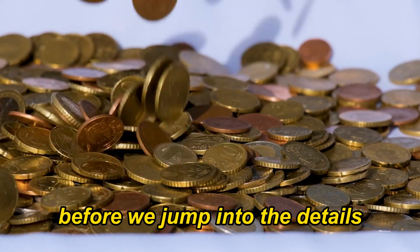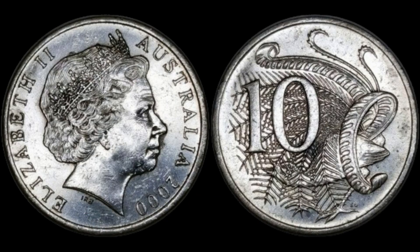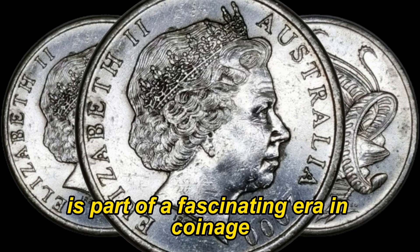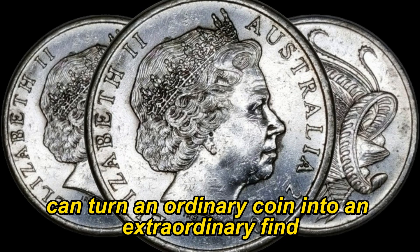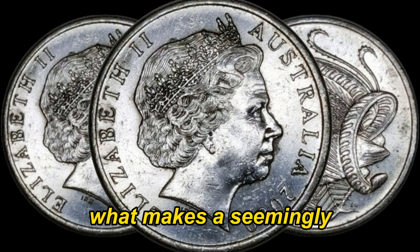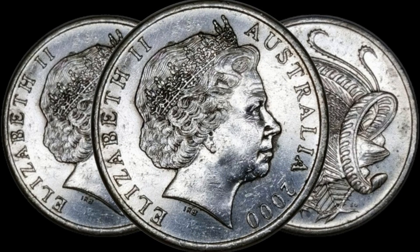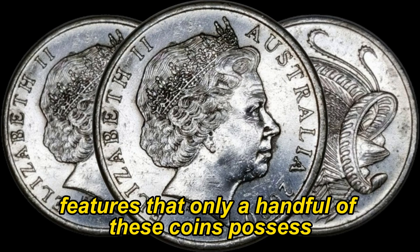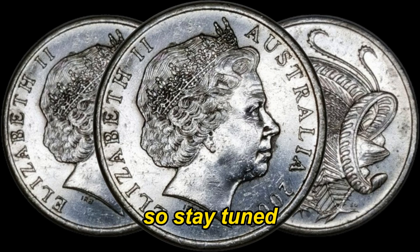Before we jump into the details, let's take a quick look at some background information. The 2000 Australian 10-cent coin is part of a fascinating era in coinage, and some specific variations can turn an ordinary coin into an extraordinary find. You might be wondering what makes a seemingly ordinary coin from the year 2000 worth so much. Well, it all comes down to the rare and unique features that only a handful of these coins possess. We're about to reveal the secrets, so stay tuned.